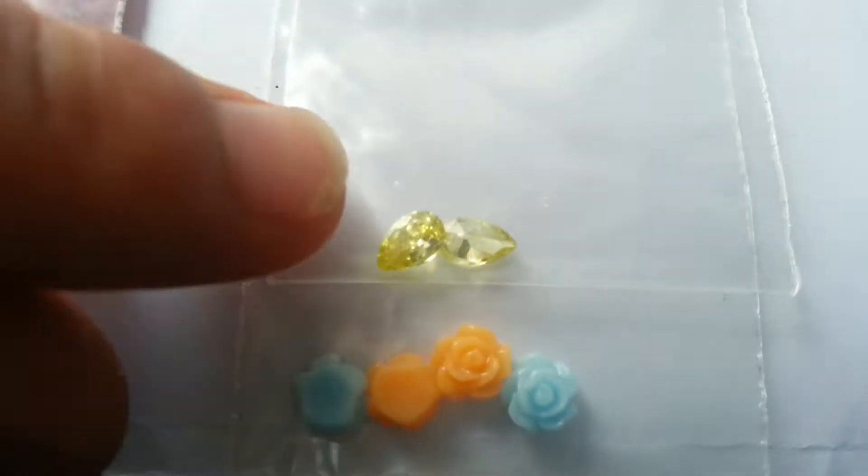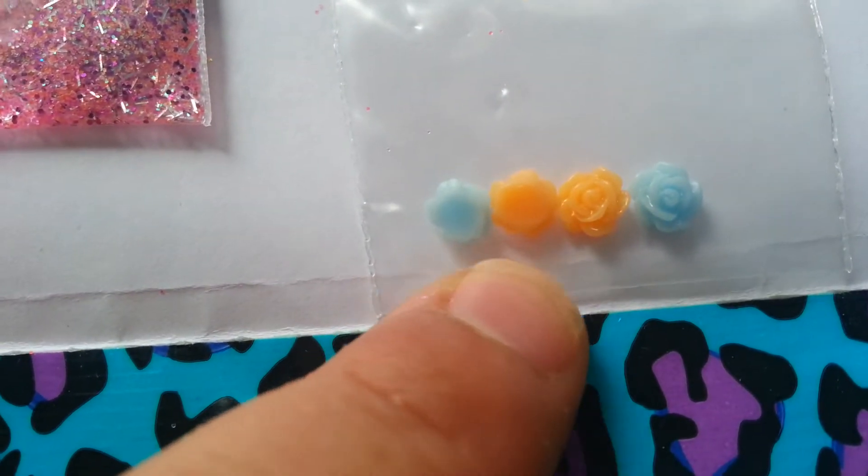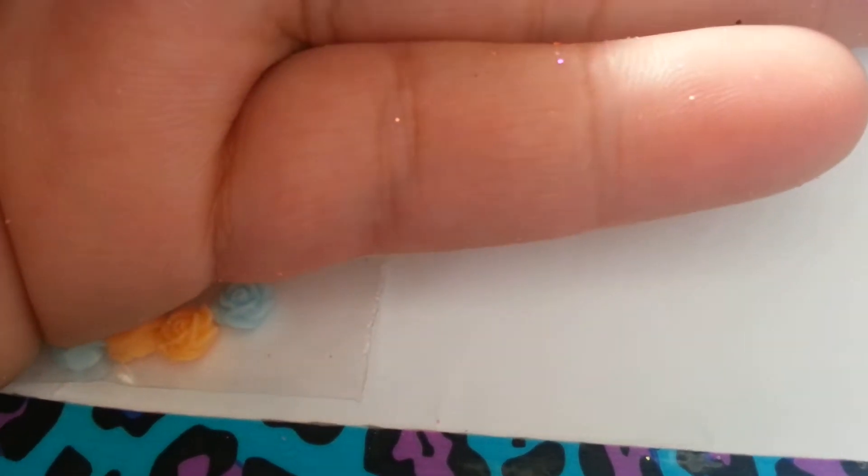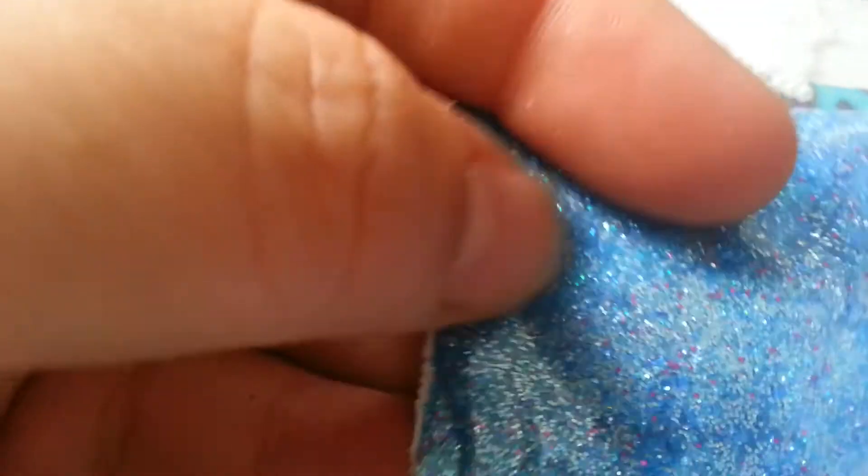She sent some nail art too. These are cute — these little teardrop shapes. I like these light yellow crystals. Two of those. And she sent four of these tiny roses — I love these roses. Oh, there's another mix here I didn't see. It's like a light blue mix with flecks of purple in there, some silver, and some silver tinsel. I actually like that glitter. It's like a microfine sky blue — it's pretty. It's coming out darker on camera, and it's got some blue tinsel in there.